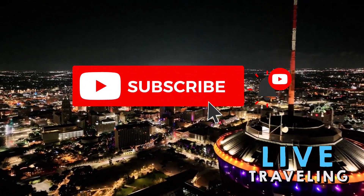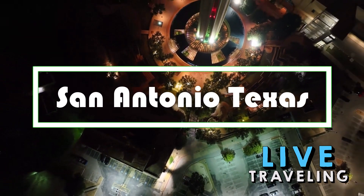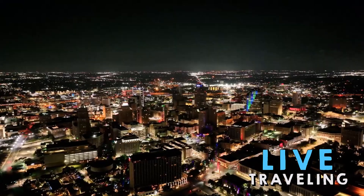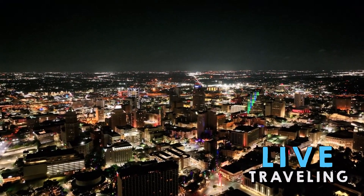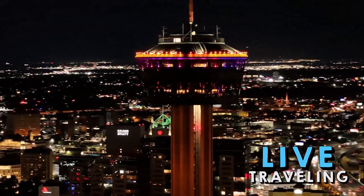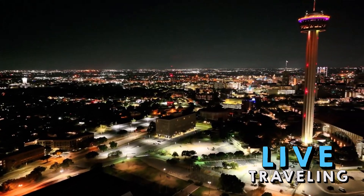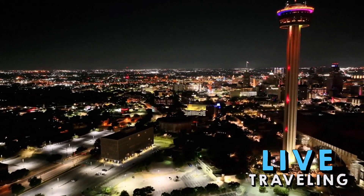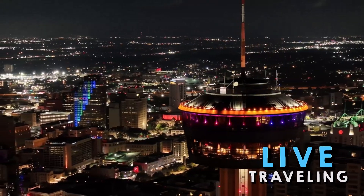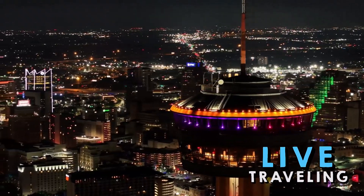Hello friends, welcome to Live Traveling. Today we'll see the top-rated tourist attractions in San Antonio, home to some of the most famous historic sites in Texas. San Antonio is a wonderful city for sightseeing. You'll also find great opportunities for mini adventures in or near the city. Take a walk or cruise along the River Walk, explore the Alamo and the city's historic missions, try dining in the Pearl District, or enroll in a cooking class.